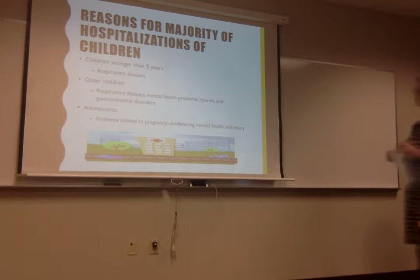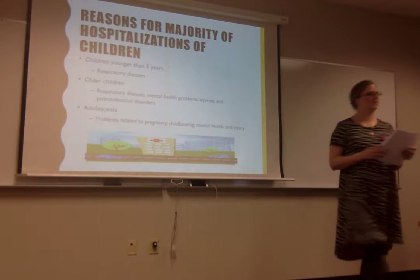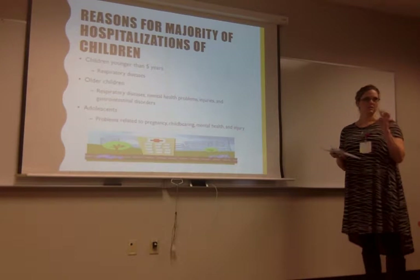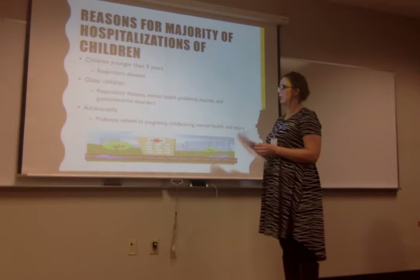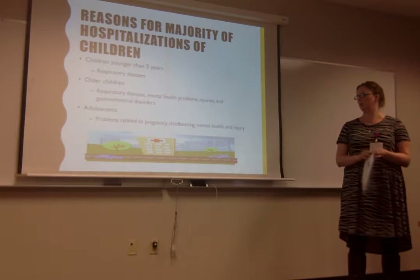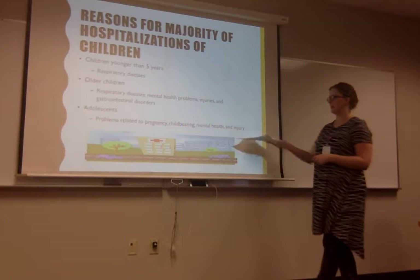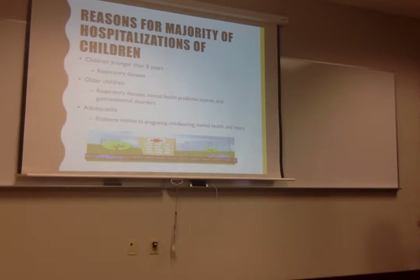Reasons for the majority of hospitalizations, broken down by age group: five and younger is respiratory — they have a small, narrow, short airway and they put things in their mouths. Older kids we see respiratory disease, mental health problems, injuries, and GI disorders like vomiting. The injuries are usually self-inflicted — jumped off something or hit someone. Adolescents: problems related to pregnancy, childbearing, mental health, and injuries — a lot of motor vehicle crashes.